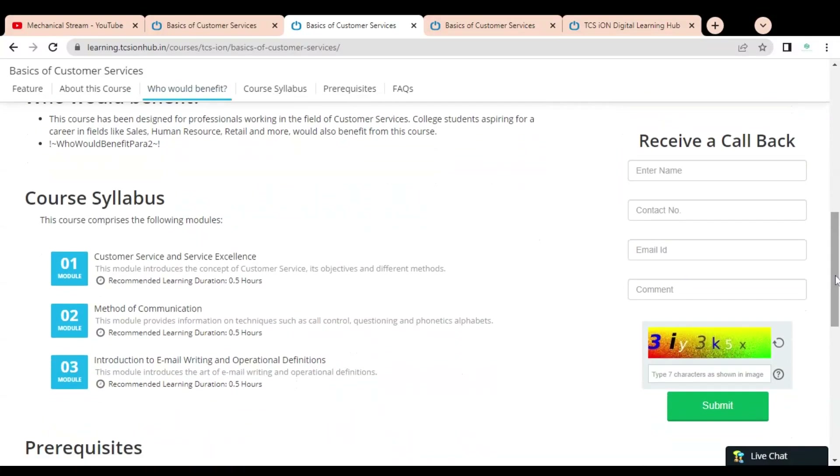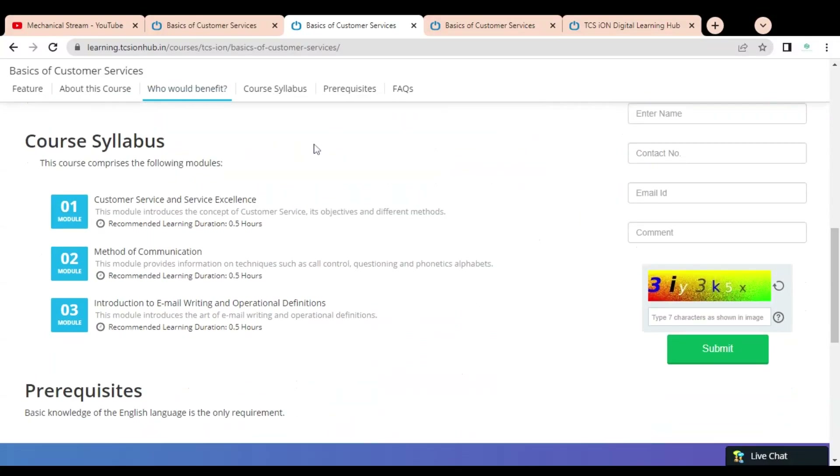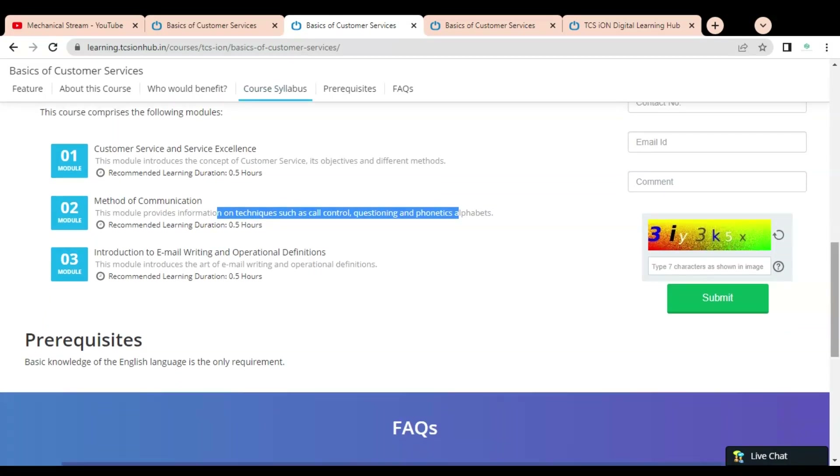Here you can see the course syllabus. There are a total of three modules. The first module is Customer Service and Service Excellence, in which you will learn the concept of customer service, its objectives, and the different methods. In Module 2, Method of Communication, you will learn techniques such as call control, questioning, and phonetic alphabets — how to start a conversation with customers and how to do question and answer.